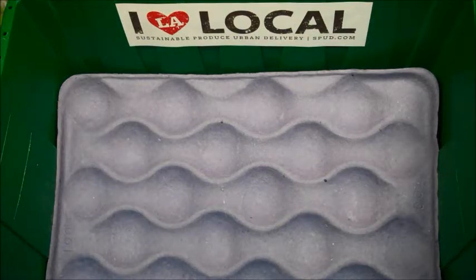Hi there! This is Adam, your produce buyer at Spud.com, Los Angeles, here with your Fresh Harvest Box for the week of December 10th through December 14th.